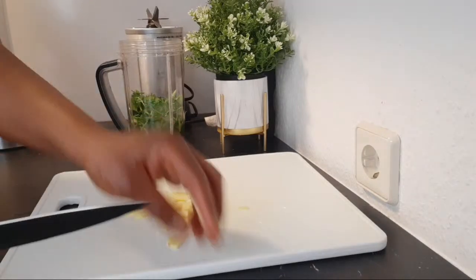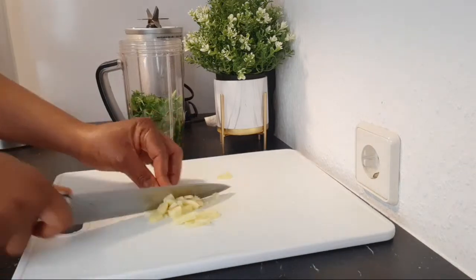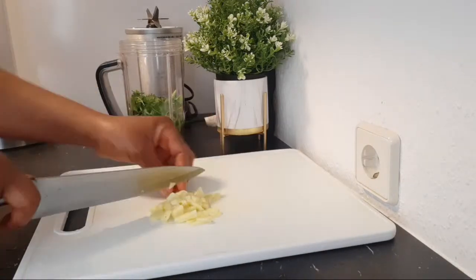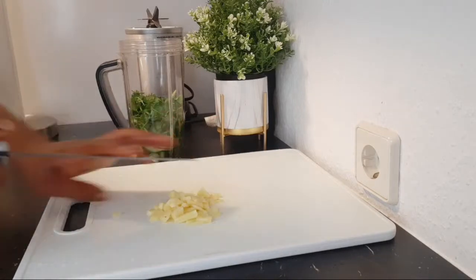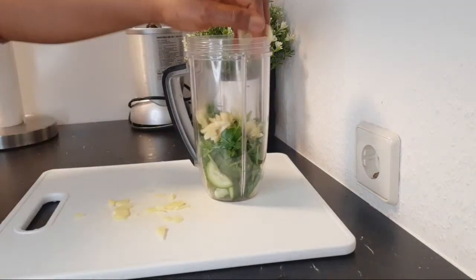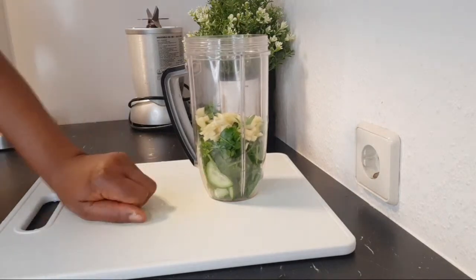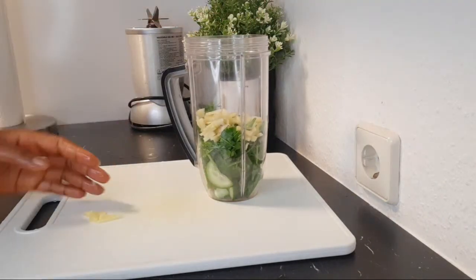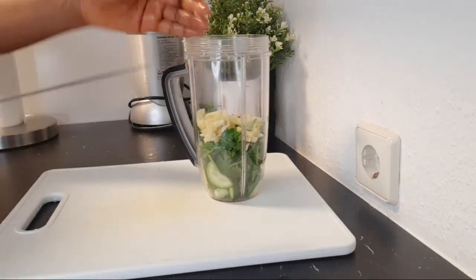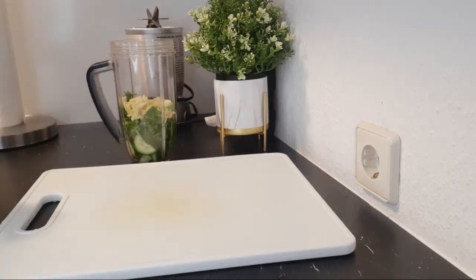About one thumb of ginger will be okay for this measurement. If you are making a larger batch, increase the ginger proportionally. Ginger has a lot of health benefits apart from helping to lose belly fat — it is also good for general health, for cold and flu, and we should be adding it to our food on a regular basis.